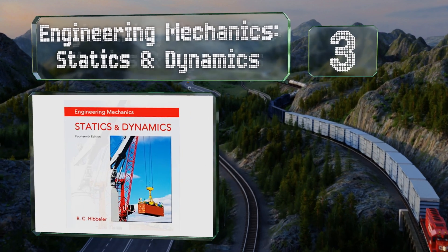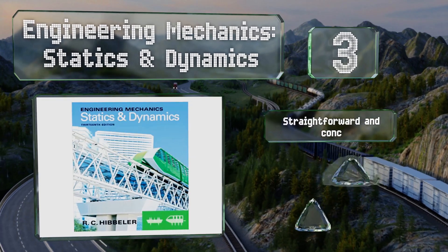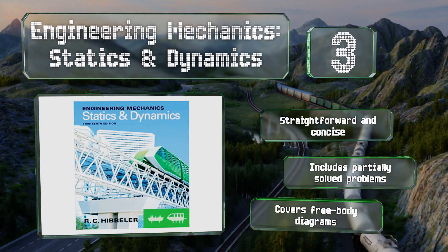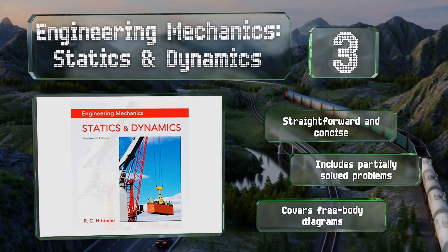Nearing the top of our list at number three, written by an experienced professor, 'Engineering Mechanics: Statics and Dynamics' helps readers build both practical abilities and conceptual knowledge. The problems it contains offer varying levels of difficulty and are drawn from real-world situations. It's straightforward and concise, covers free body diagrams, and includes partially solved problems.